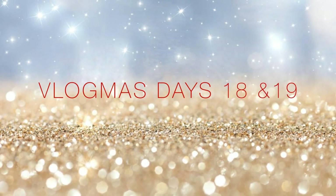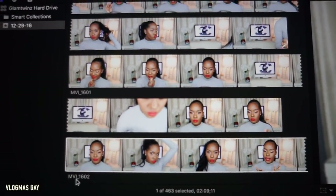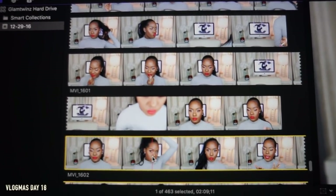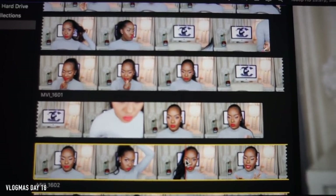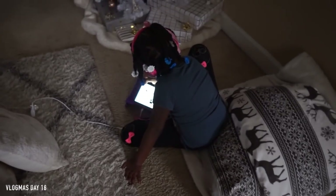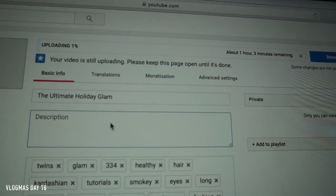Alright guys, Vlogmas Day 18 and I'm just editing a video to start out my day. So yeah, I'm just editing this now. Kylie's watching the tablet.